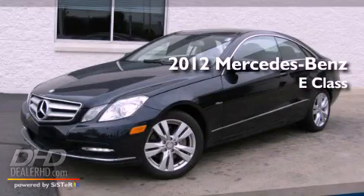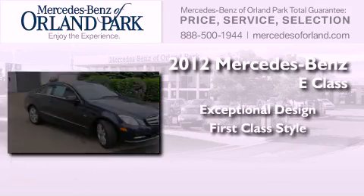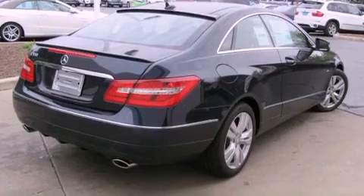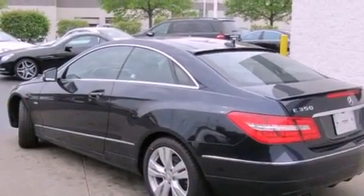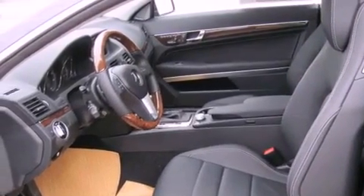This is a brand new 2012 Mercedes-Benz E-Class. Its top features include heated seats, a speed-sensitive volume control system, and a sunroof that enables you to fill the cabin with fresh air at the push of a button.